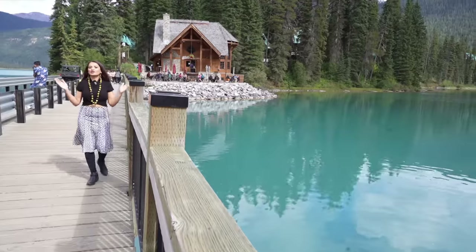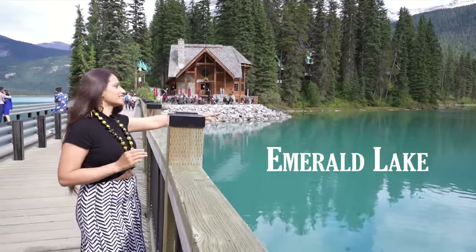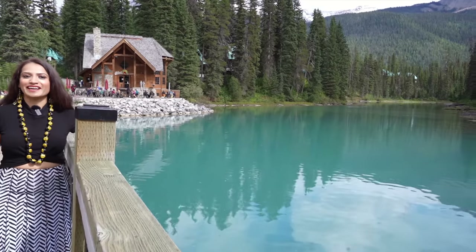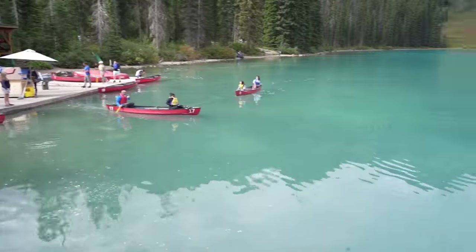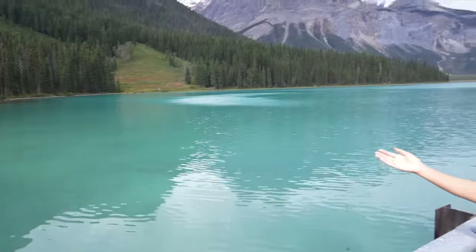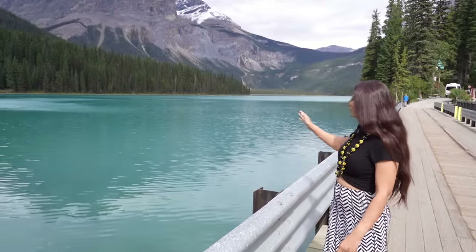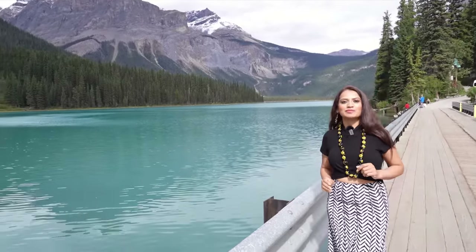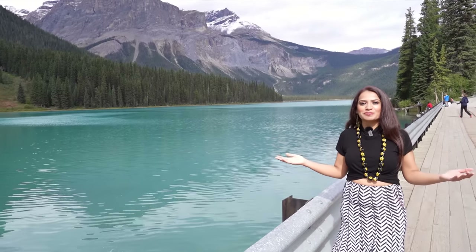Now I'm going to the main tourist point here, which is Emerald Lake. As you can see behind me, this is the turquoise water — that's why this lake is also called Emerald Lake. Here, people take a rental boat and go canoeing. If you go a little further canoeing, it will be a big experience because you're enjoying the lake out on the water.